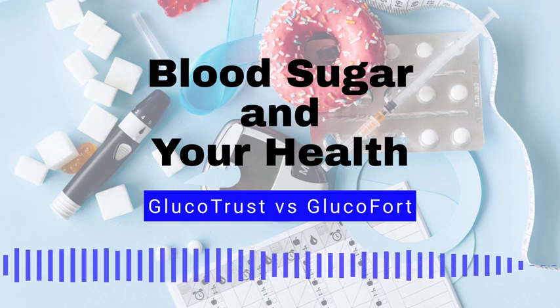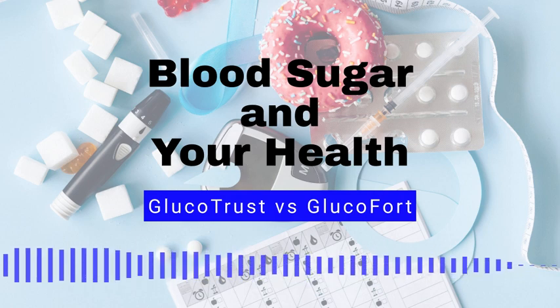Number 6: Nuts and seeds. Nuts and seeds, such as almonds and chia seeds, are high in healthy fats and fiber, which can help slow the absorption of sugar in the blood and improve insulin sensitivity. Number 7: Cinnamon. Cinnamon has been shown to help improve insulin sensitivity and lower blood sugar levels.